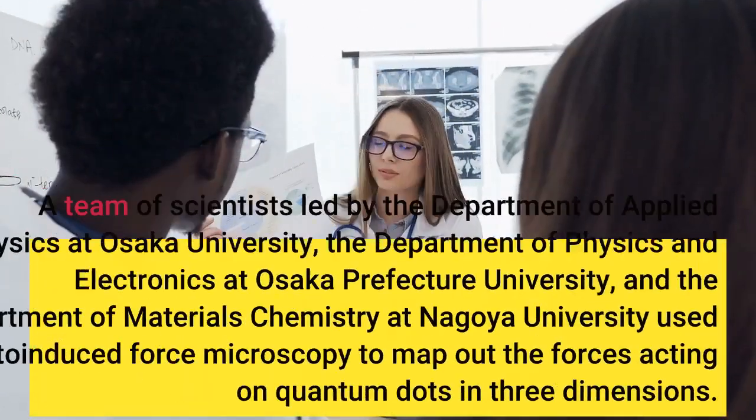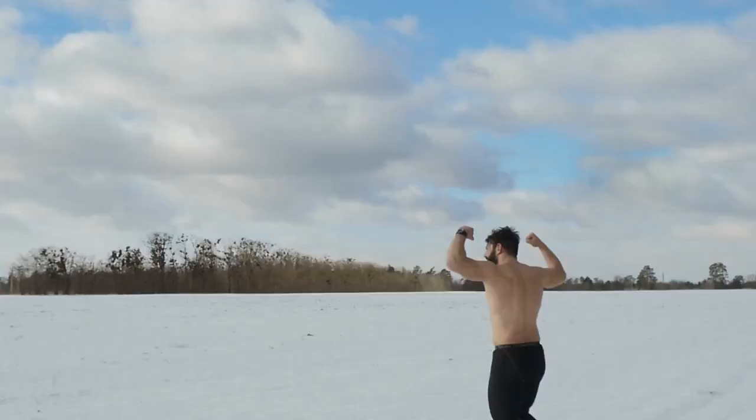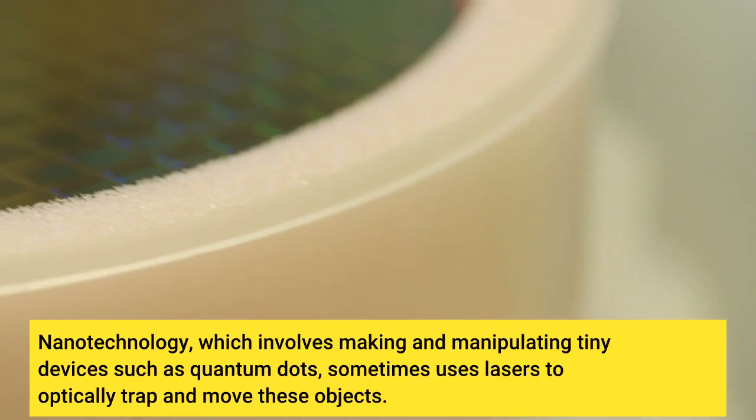A team of scientists led by the Department of Applied Physics at Osaka University and the Department of Physics and Electronics at Osaka Prefecture University has been working in the field of nanotechnology. Force fields are not the invisible barriers of science fiction but are a set of vectors indicating the magnitude and direction of forces. Nanotechnology, which involves making and manipulating tiny devices such as quantum dots, sometimes uses lasers to optically trap and move these objects.